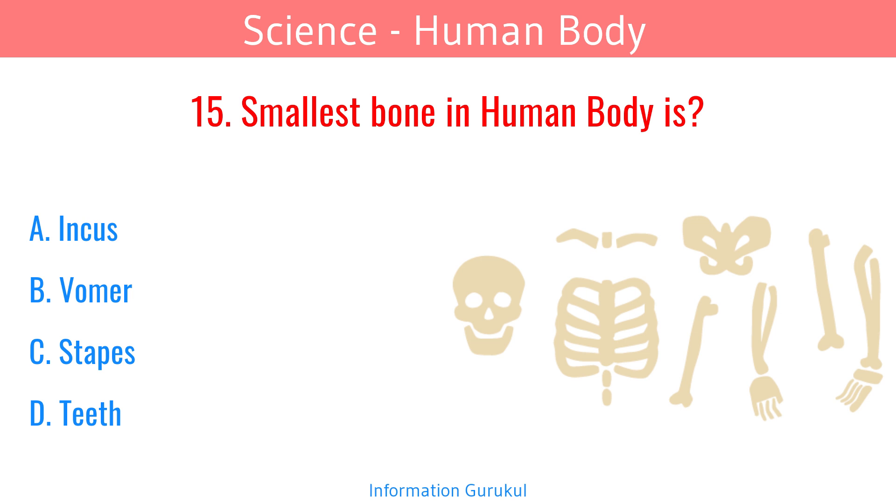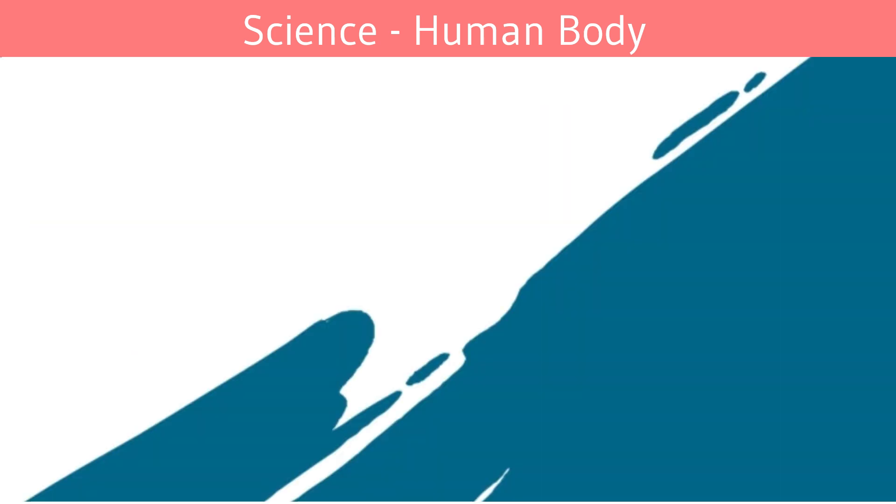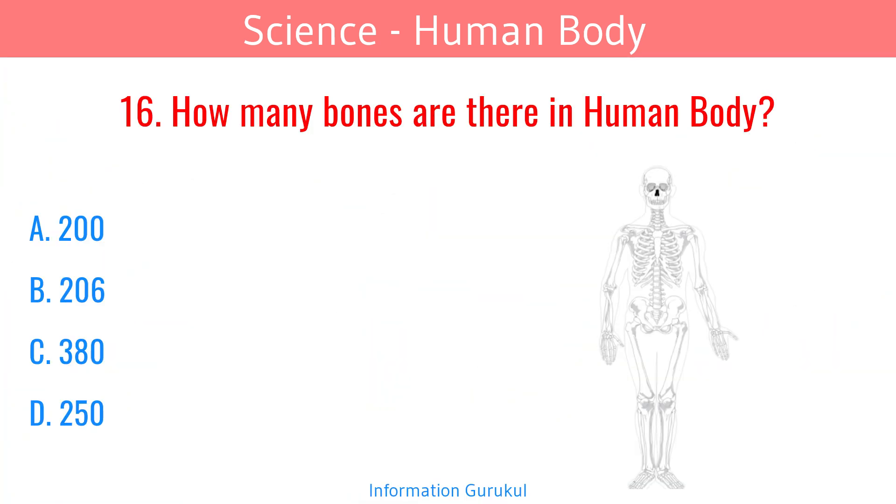The smallest bone in the human body is the Stapes, found in the ear. How many bones are there in the human body? 206.